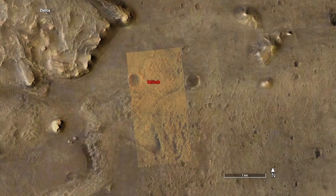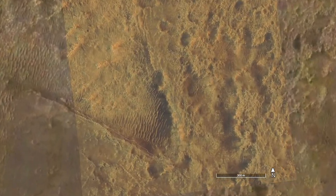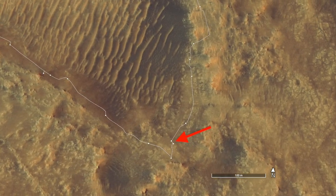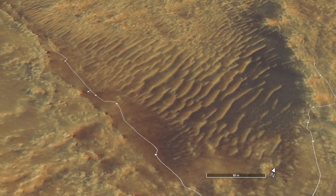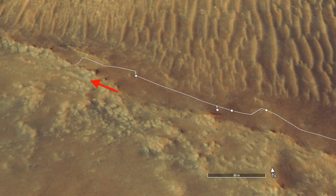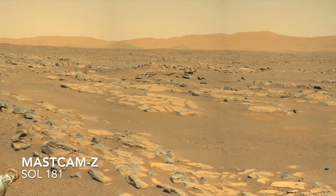On August 6th, Perseverance attempted to collect its first core sample on the floor of the feature known as CETA, but the rocks there were so weathered that the drill core crumbled before it could be extracted. Now Perseverance has climbed out of CETA and encountered bedrock that is more resistant to erosion, and so presumably stronger and more likely to produce a solid core.